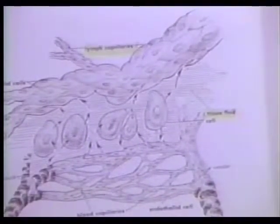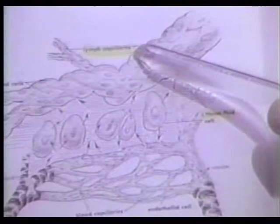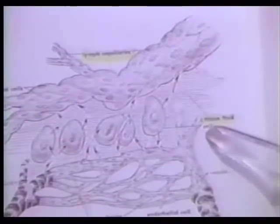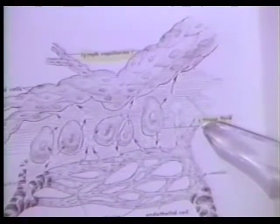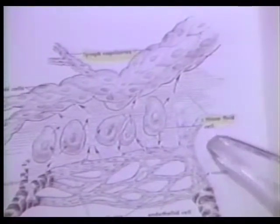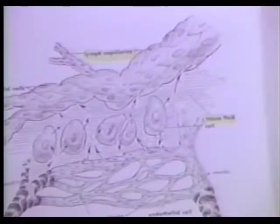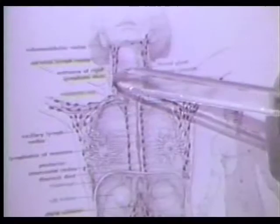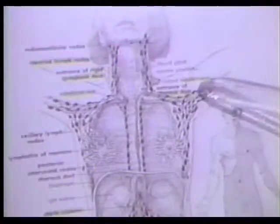The lymphatic system offers an alternate route for the return of tissue fluid to the bloodstream. It is made up of a network of lymph capillaries which collect the tissue fluids. The lymph flows to larger lymph vessels, then on to lymph nodes which act like garbage dumpsters, and to the right lymphatic duct or to the thoracic duct.